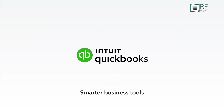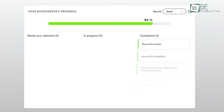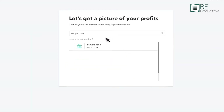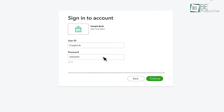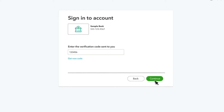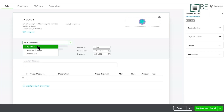First up is QuickBooks, which we found essential for managing our business finances. It allowed us to track expenses and send invoices effortlessly. One standout feature was linking our bank account, which saved time by automatically updating our transactions. This meant fewer errors and more accurate records.